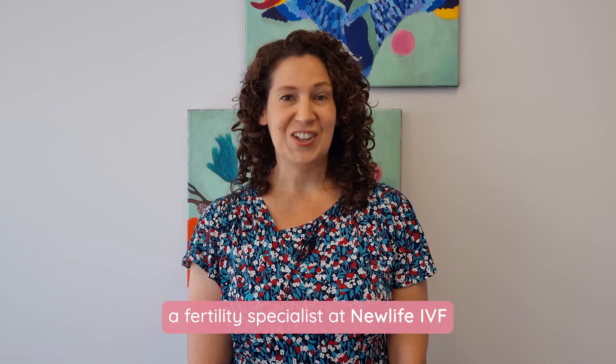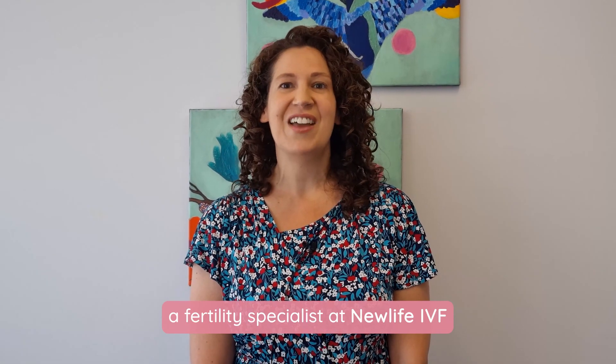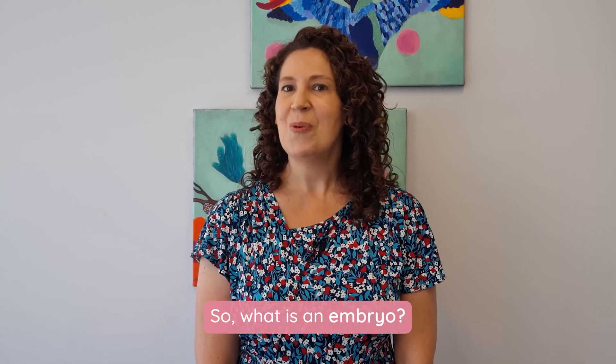Hello, I'm Nicole Hope, a fertility specialist at New Life IVF in Melbourne. So, what is an embryo?